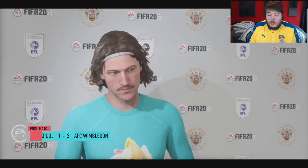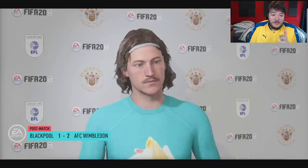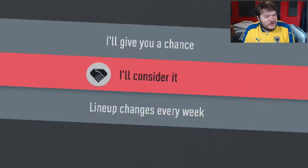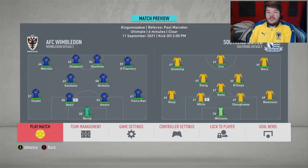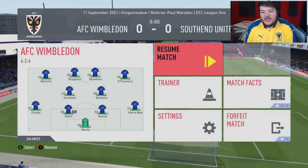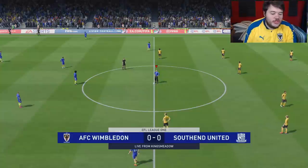Sunderland drew 2-1 with Plymouth, so not only have they conceded a goal, but they've dropped points for the first time this season. It's getting a bit cold - I could do with some tracky bottoms. AFC Wimbledon against Southend United - it's time to welcome back what simply is the greatest piece of clothing to have ever existed: the tracky bottoms.